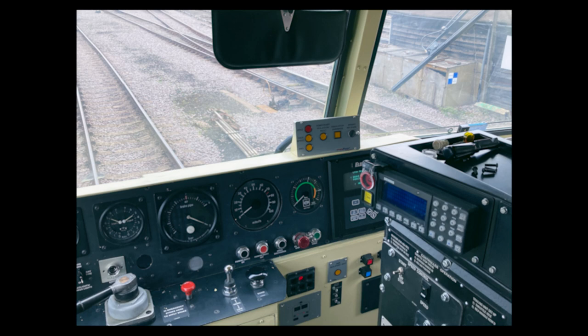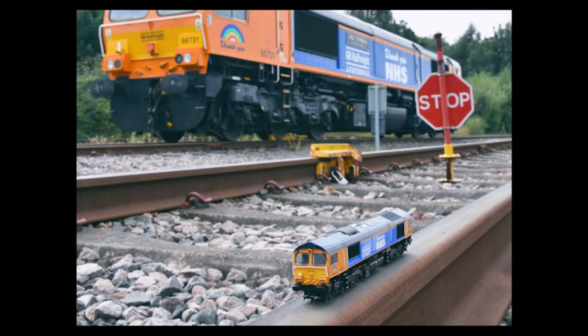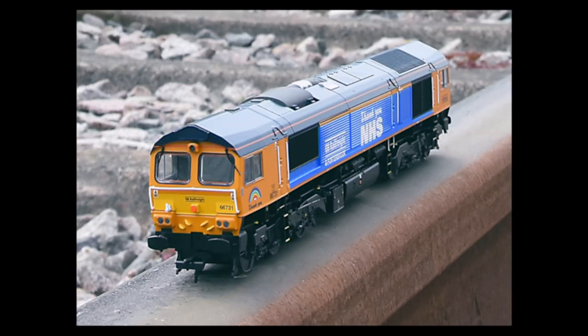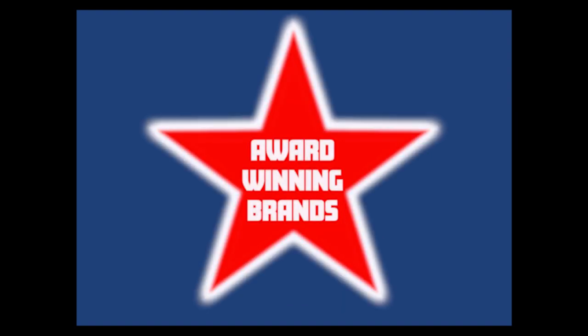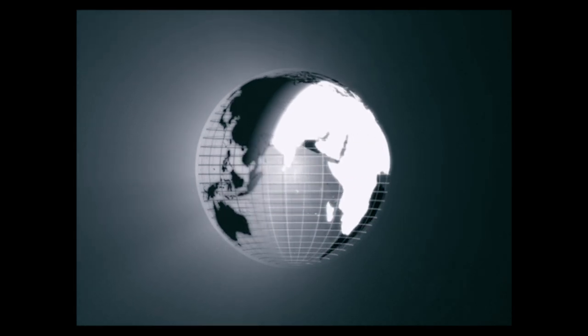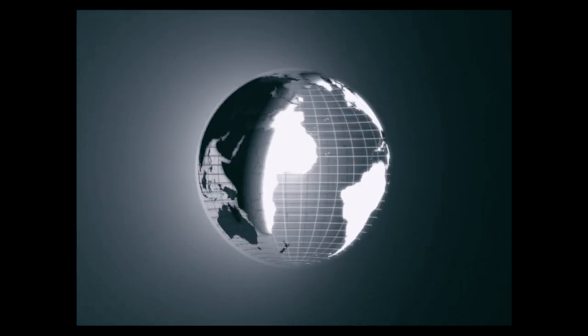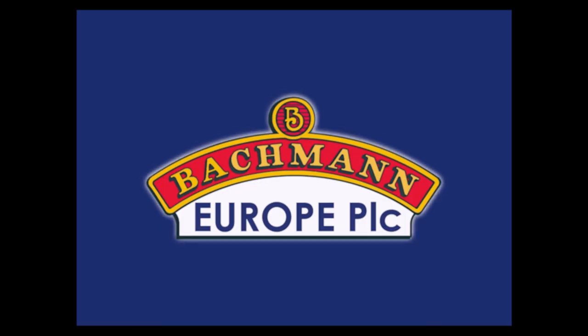Trusted by the biggest names in the rail industry, including GB Railfreight, Freightliner, the Ffestiniog Railway and the National Railway Museum, to produce the finest models of their trains. Voted ten times Manufacturer of the Year by modellers — an unprecedented feat. Available only from Bachmann stockists across the world, who you support with every Bachmann product you buy. Bachmann Europe. Delivering quality.